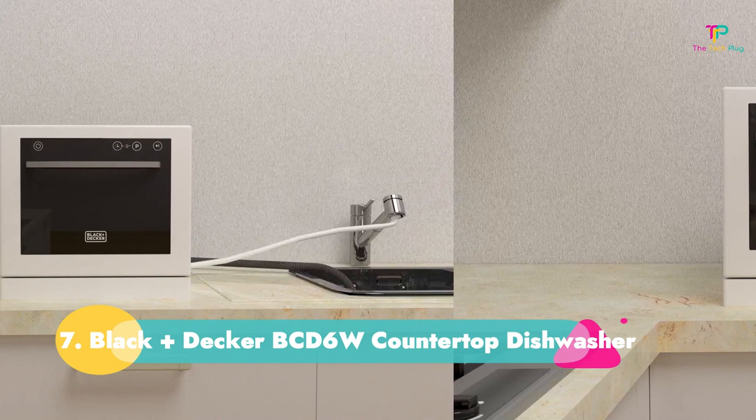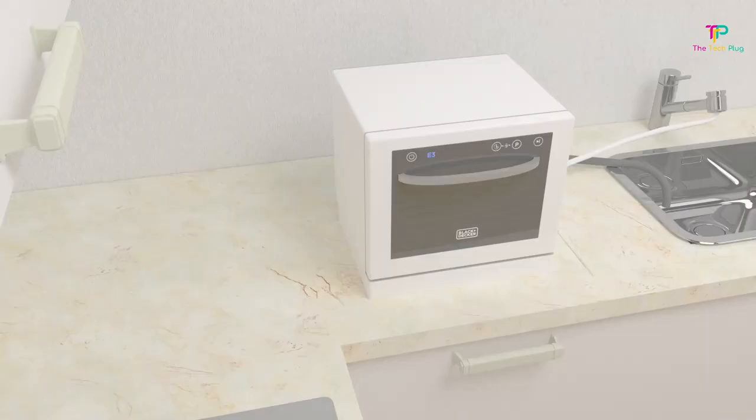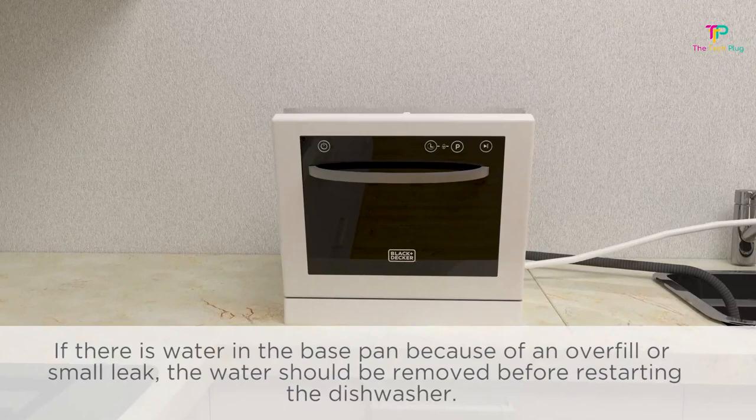Number 7: Black+Decker BCD6W Countertop Dishwasher. We like that it's inexpensive and has a compact design. We don't like that it doesn't hold many dishes. If you're really tight for space in your kitchen, a countertop dishwasher could be the way to go, and they don't come much better than the Black+Decker BCD6W.